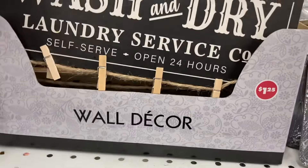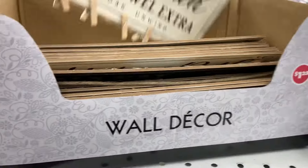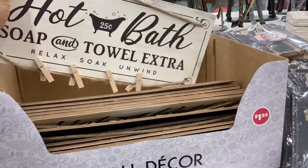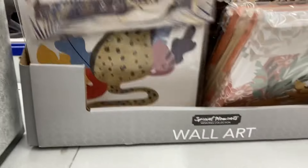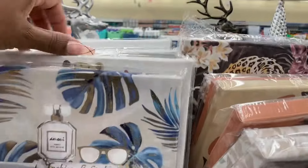Some wall decor - oh, look at this: Wash and Dry Laundry Service. I should get this. Hot bath, soap, and towel extra - this is cute. Look at this here - this is pretty. They normally have some nice little wall art.